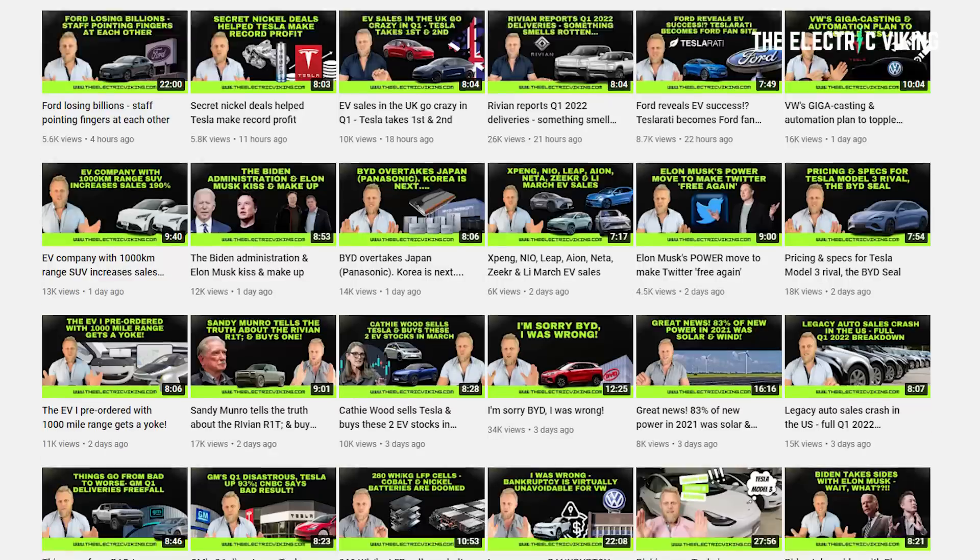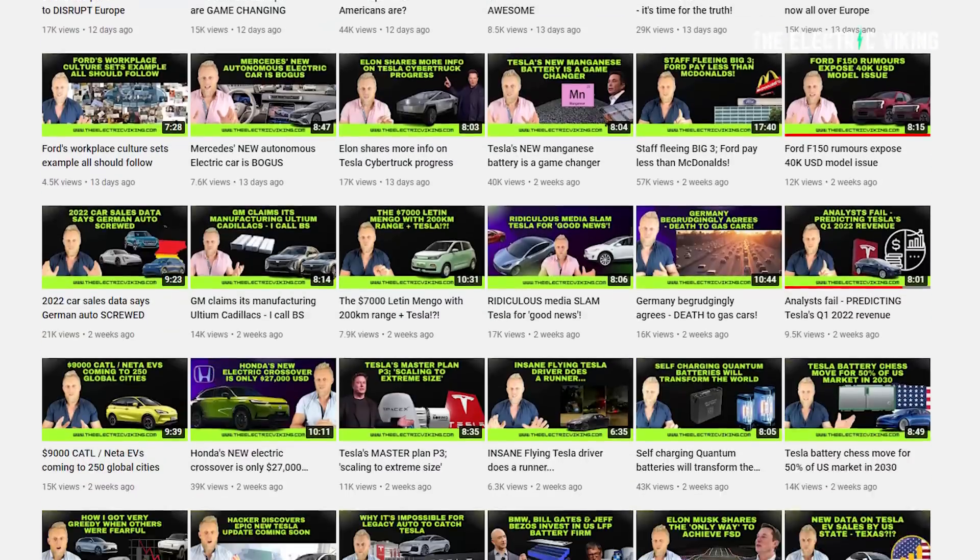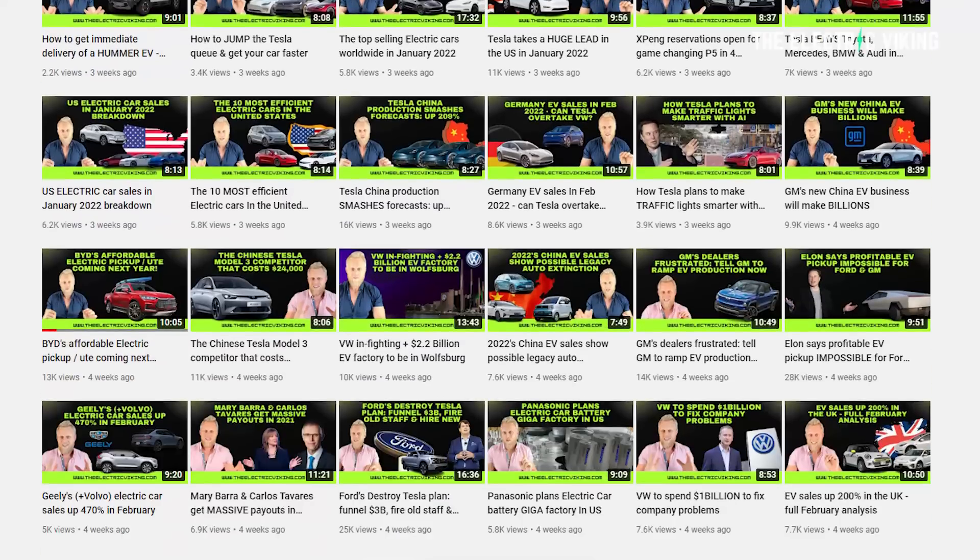I just want to say a big thank you to you for supporting the channel and for subscribing. It's really great to have you here. We have made 1,300 videos since we started this channel about 11 months ago.